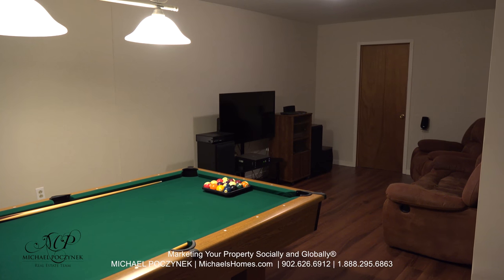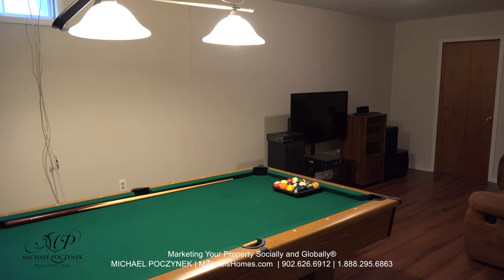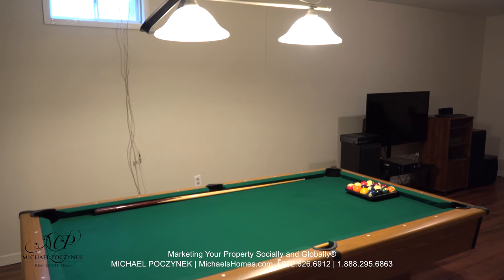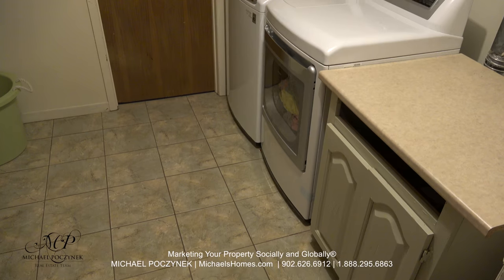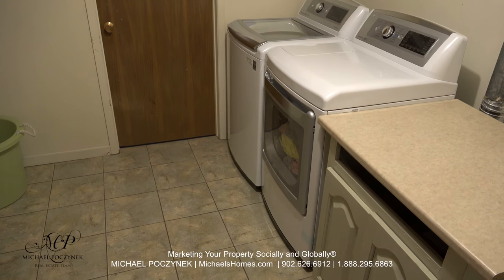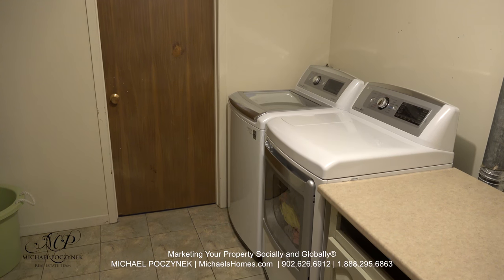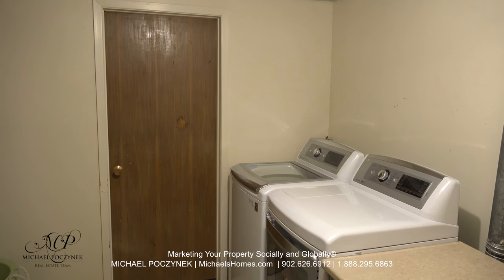Now in the basement, we have a very large L-shaped rec room, which is currently being used as a TV room and surprisingly for a pool table, which usually takes an enormous amount of room. Next to that is the laundry room, which features a washer and dryer. Through that brown door to the left is a large utility room where your furnace is and all that sort of stuff, plus a workbench.